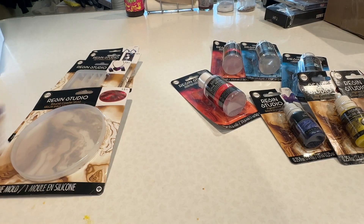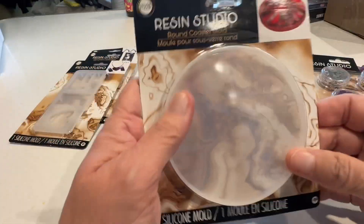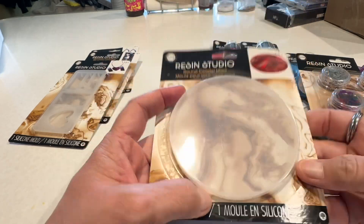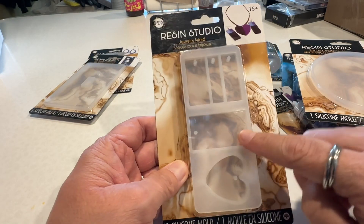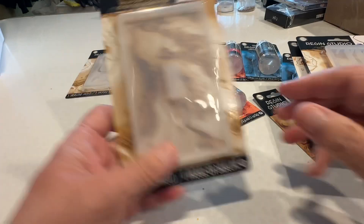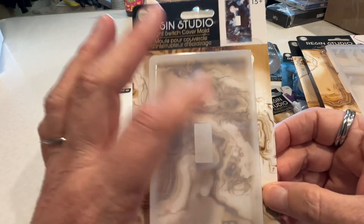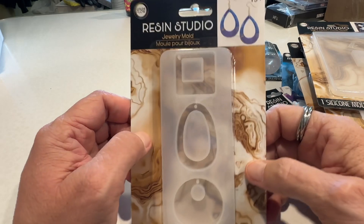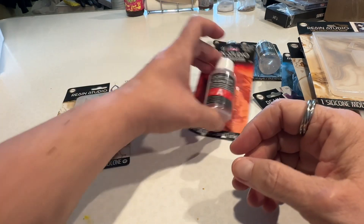And then they had the little mix-ins, which is exciting. And you know, like if you want to make a coaster. And this one's for making jewelry — there's a heart in different sizes. This is for making light switch covers, and then more jewelry molds. So it's pretty exciting. I'm looking forward to doing this.